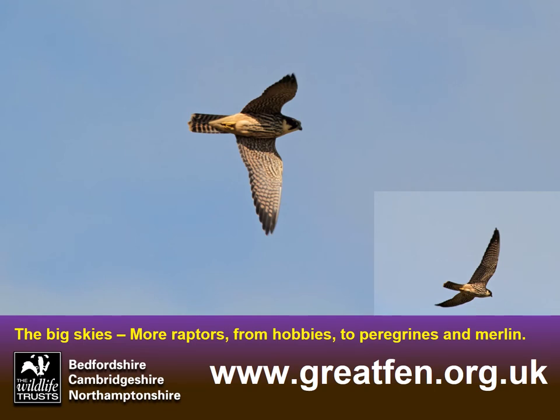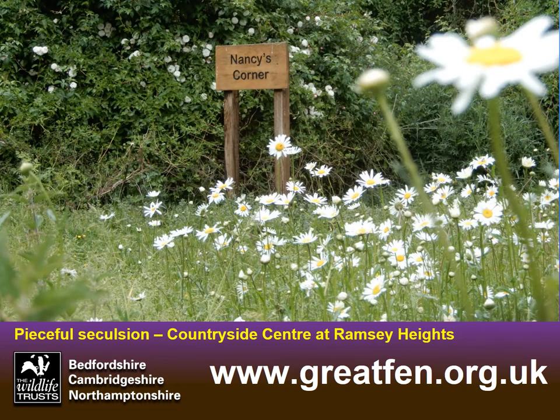The big skies are an important part of the fens, and especially so at the Great Fen. The raptors will now be getting more and more interesting. We've gone through the transition of our summer visitors leaving — the hobbies which have been seen relatively recently are now moving away — giving way to more peregrines hunting birds over the open fields, and also merlin, both of which have been spotted just in the last week. If you'd like something more secluded, visit the Countryside Centre at Ramsey Heights, walk the trails and boardwalks, and watch out for kingfishers feeding over the little ponds in the clay pits.